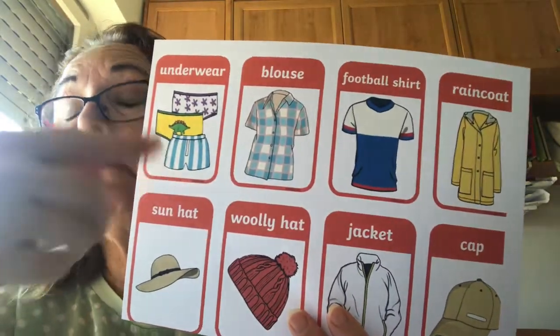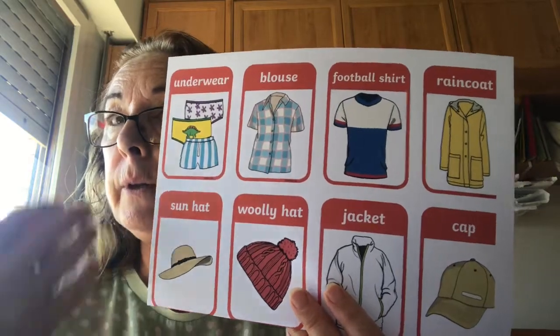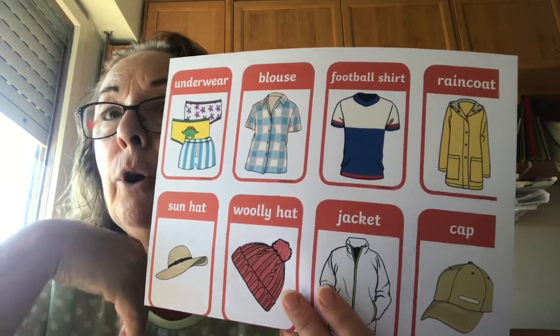Underwear — we call it underwear because we wear it under our clothes. These are clothes, and the underwear is what you have under your clothes.